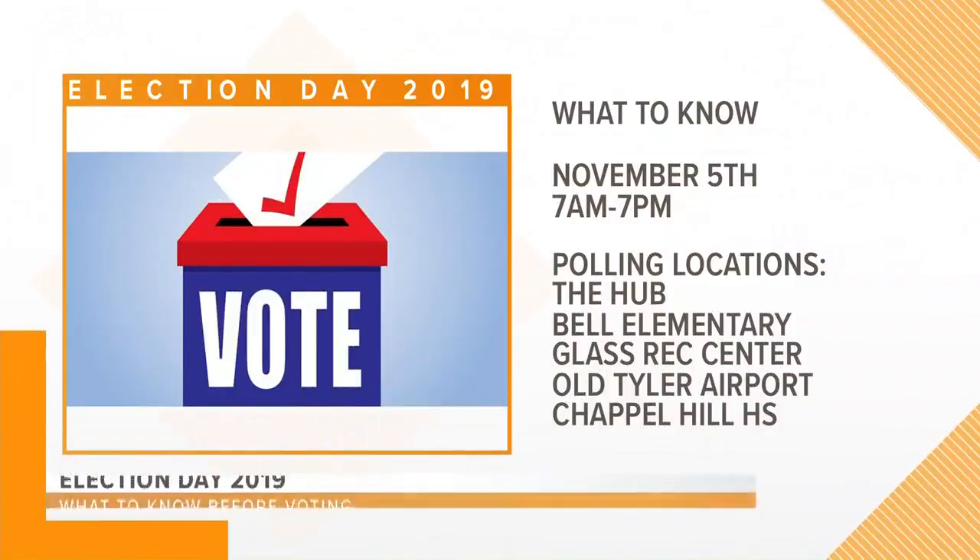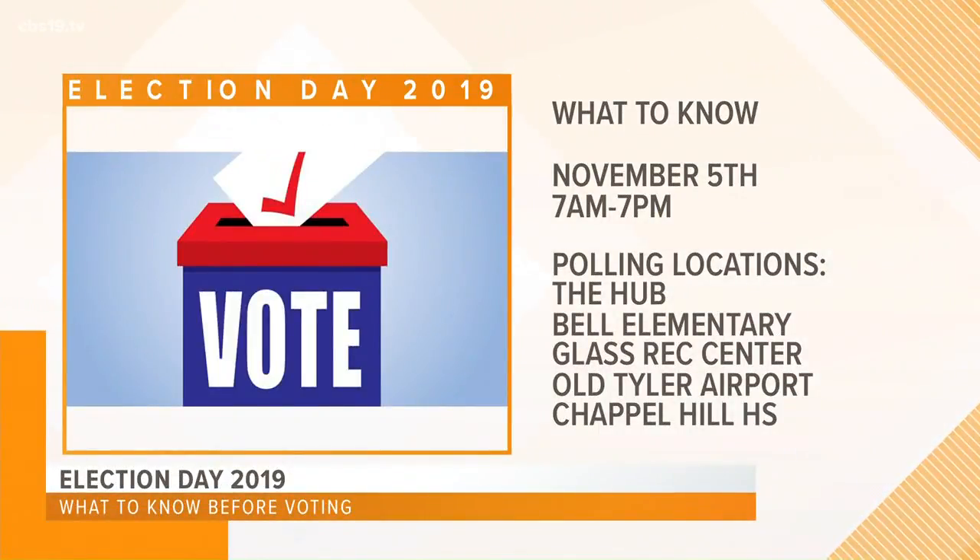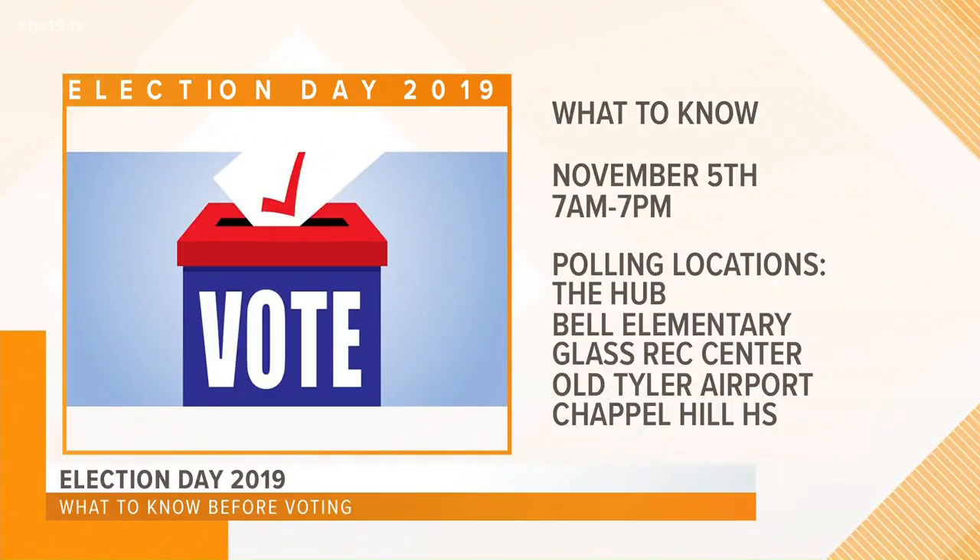If you're coming out today, here's some things you might want to know — like where can you vote? If you're in Smith County, you can vote at 21 different locations: the hub, Bell Elementary School, the Glass Rec Center, Old Tyler Airport, Chapel Hill High School. We have a full list of polling locations for each county on our website, cbs19.tv.